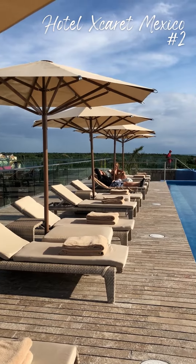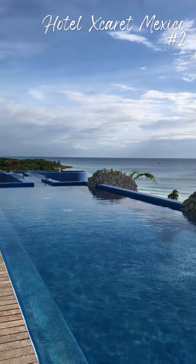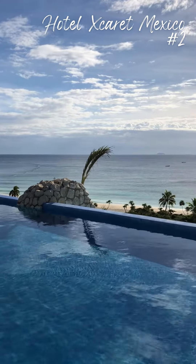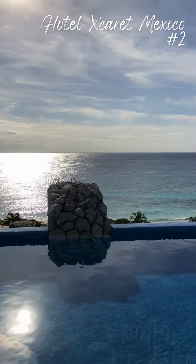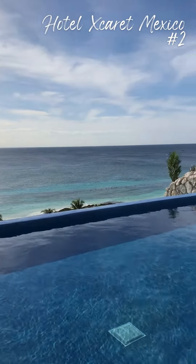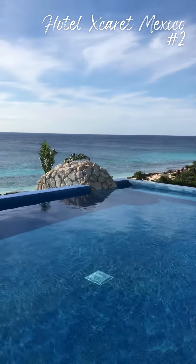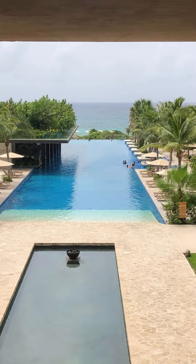Hotel Escaret Mexico and Escaret Arte truly have some of the most spectacular pools in the region. From long infinity pools to rooftop pools, Hotel Escaret is a true paradise. Sit and have a drink at one of the many bars located at the pool. Are you looking to bask in the warm sunlight on vacation? Then this property could be for you.